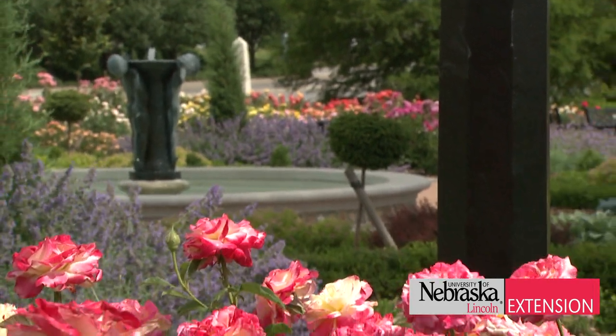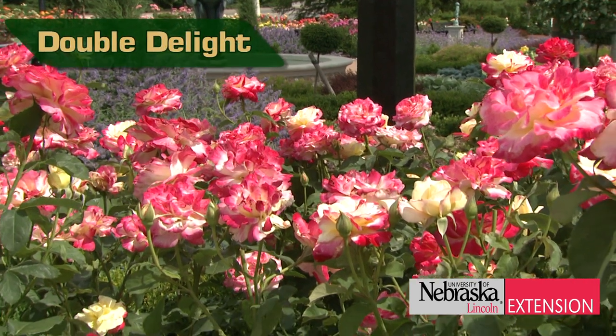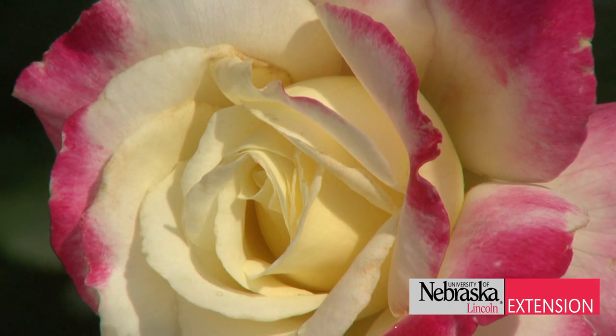Not only are roses one of the most beautiful flowers in the garden, they're also one of the most fragrant. We're looking at Double Delight, known for not only its multi-color bloom but also for its sweet fragrance.